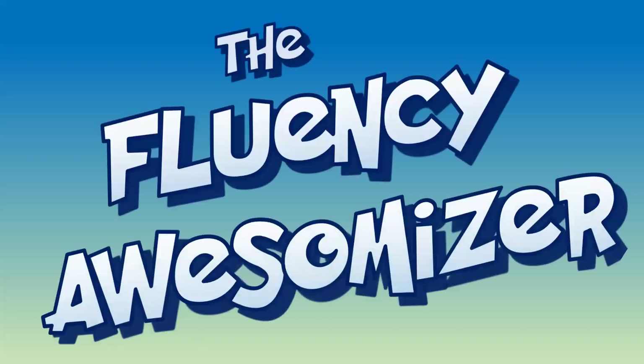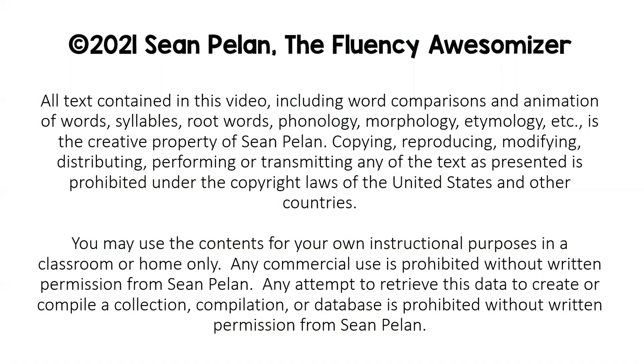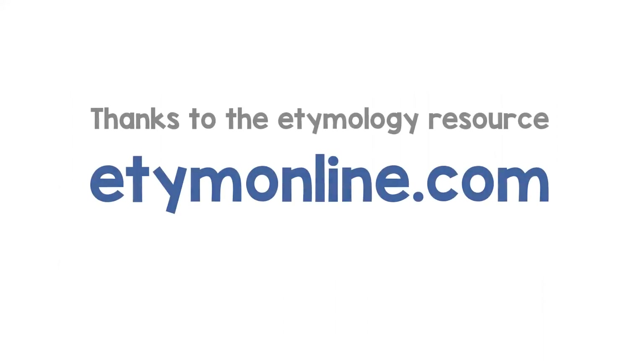Hi, it's Sean, The Fluency Awesomizer. This is Decoding Multi-Syllabic Words, Episode 110. I've got an action-packed episode today with several words I want to go over.